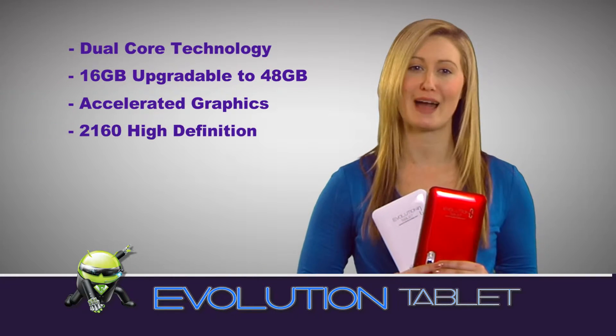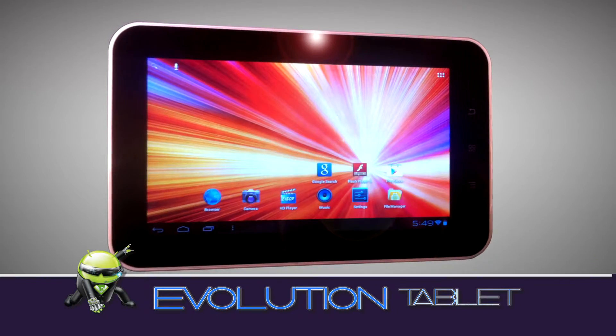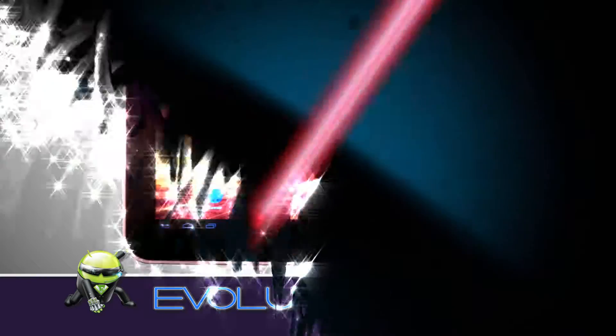Don't pay more for your tablet. Join the Evolution and take advantage of all these amazing features at prices everyone can afford. So join the Evolution today.